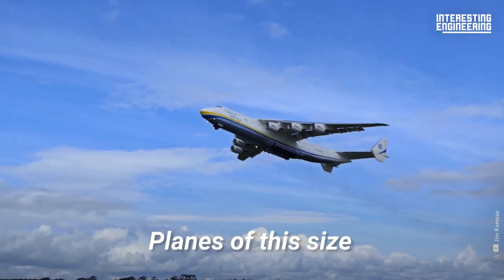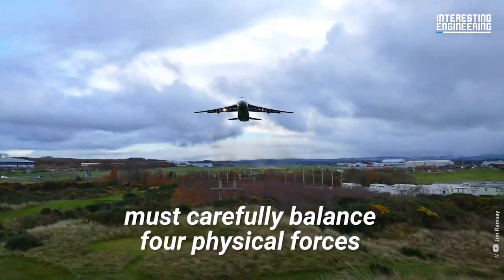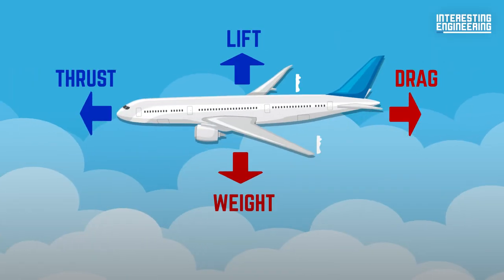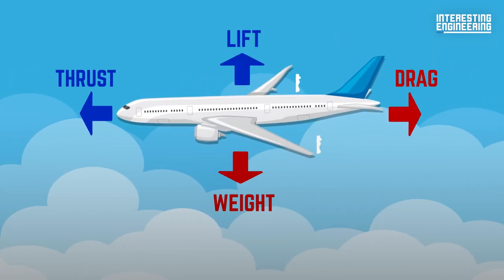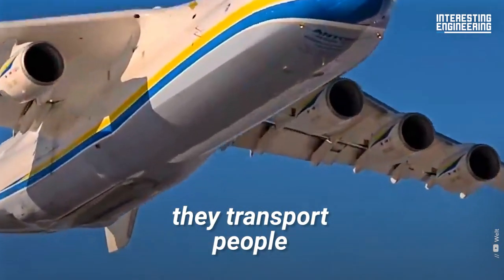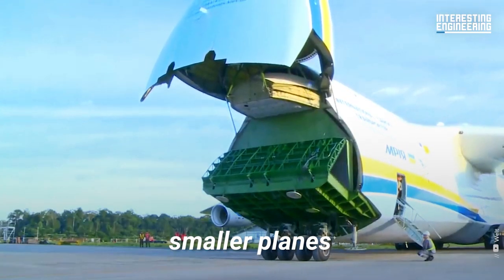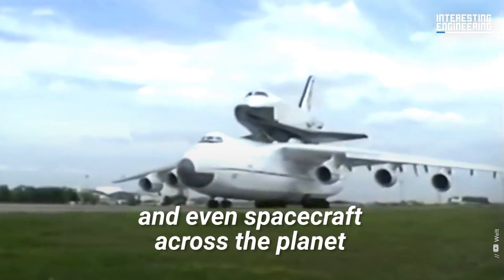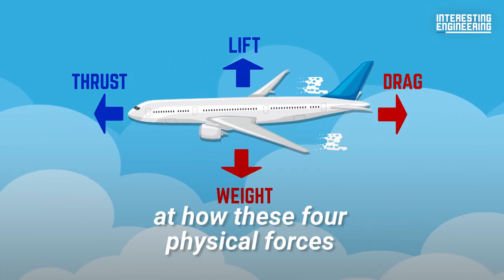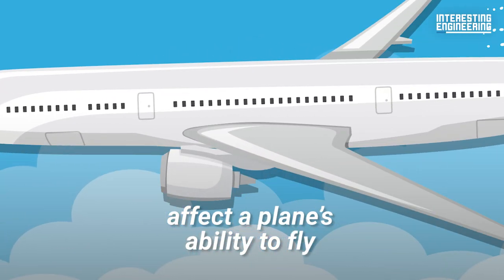Planes of this size, like any other aircraft, must carefully balance four physical forces — lift, thrust, drag, and weight — to achieve and maintain flight. Once in the air, they transport people, tanks, smaller planes, and even spacecraft across the planet. Let's take a brief look at how these four physical forces affect a plane's ability to fly.